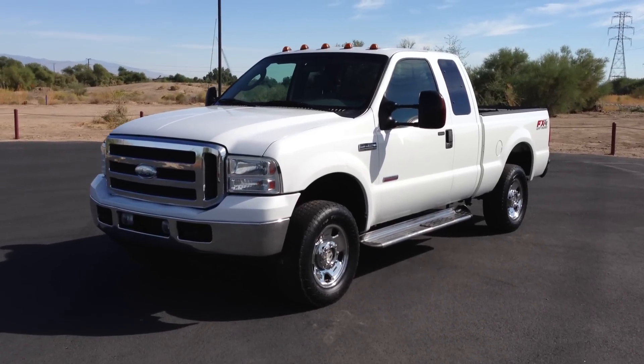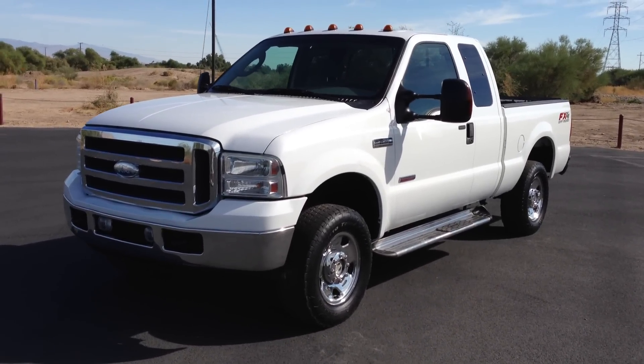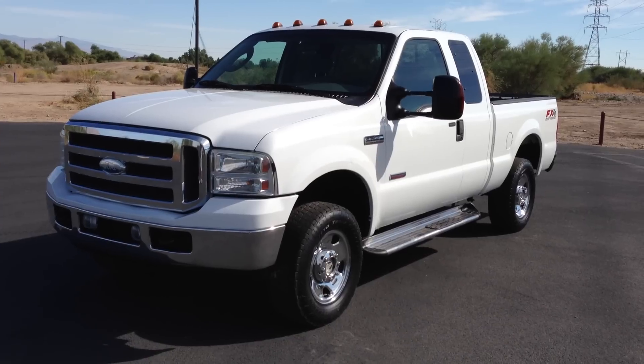This is Roger with Wheel Kinetics in Tucson, Arizona. We're selling this truck — it's a 2005 Ford F250.